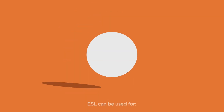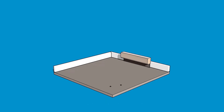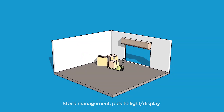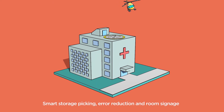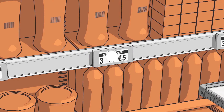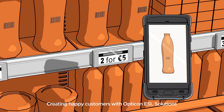Our ESL can be used for applications such as in restaurants or company canteens, for stock management and pick-to-light or display, for dynamic pricing and waste reduction in retail applications, and smart storage picking for error reduction and room signage in hospitals. Scan, connect and communicate — create happy customers with Opticon ESL solutions. Are you ready to build your future?